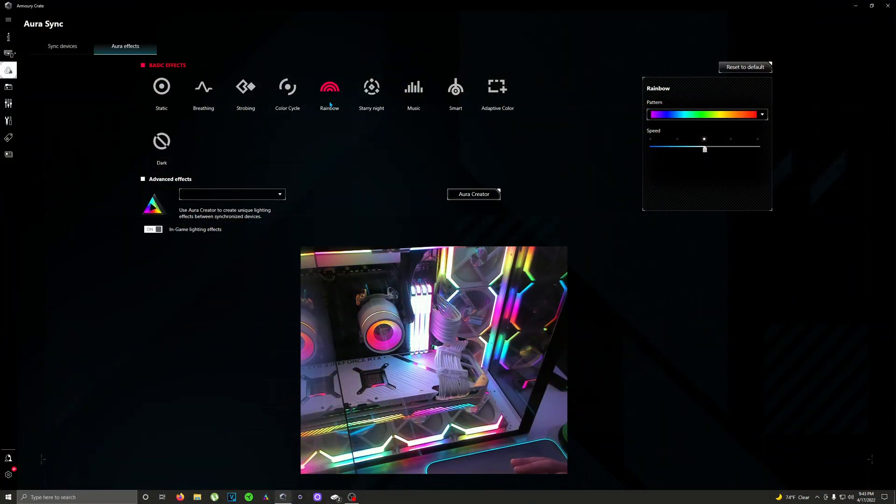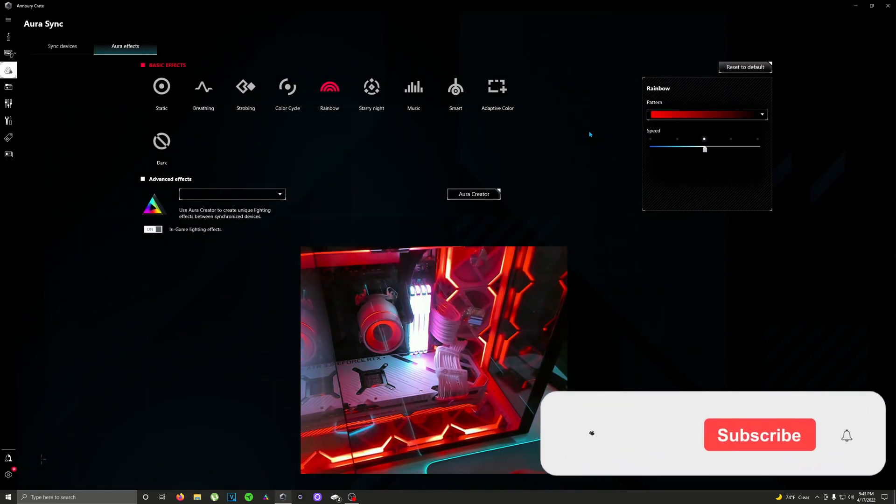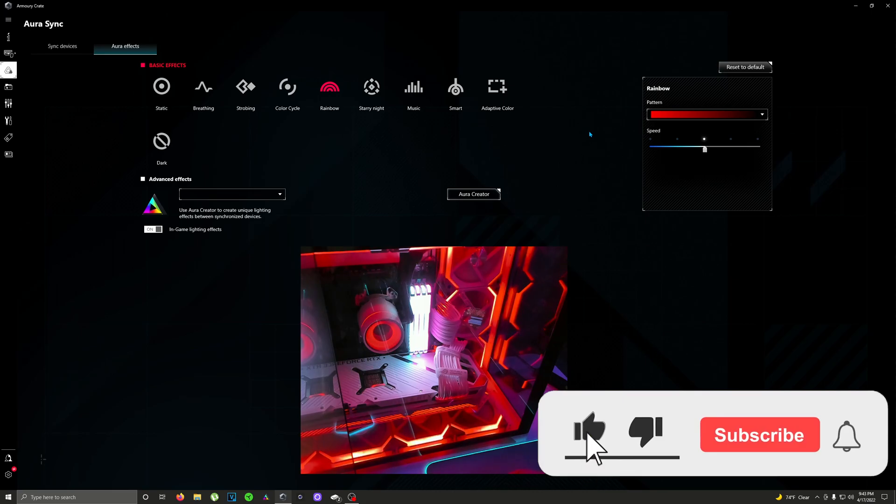Whenever we're talking about the difference between RGB and addressable RGB, addressable RGB means you are completely able to change the color — it's not just red, green, blue, it's the entire spectrum. As you can see here, this is addressable. Let's say I wanted to do just red and black — we're part of the dark side now. Forget the Jedi, we're the Sith.